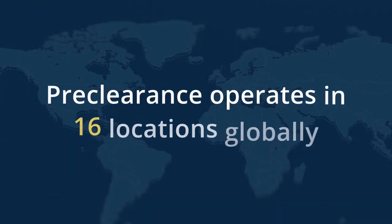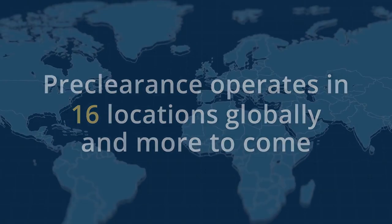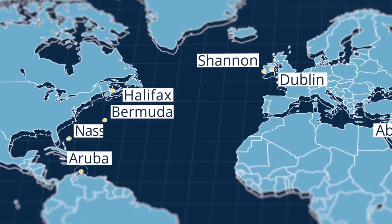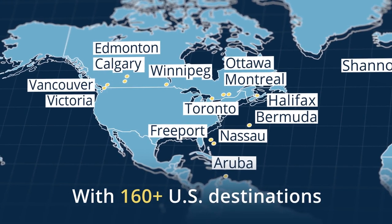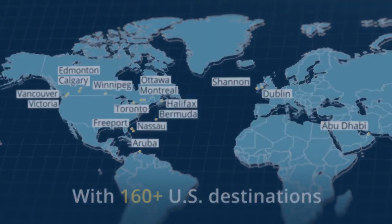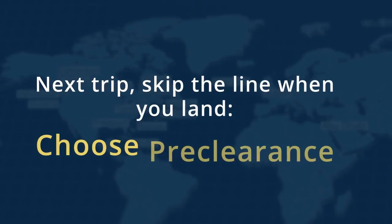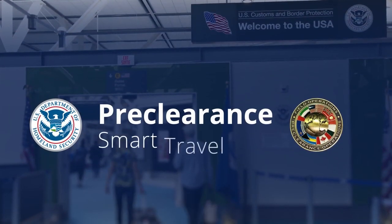Preclearance operates in 16 locations globally, and more to come: Abu Dhabi, Dublin, Shannon, Bermuda, Halifax, Aruba, Nassau, Freeport, Montreal, Ottawa, Toronto, Winnipeg, Edmonton, Calgary, Vancouver, and Victoria. With 160 U.S. destinations. Next trip, skip the line when you land. Choose Preclearance. Smart travel.